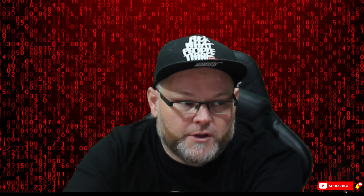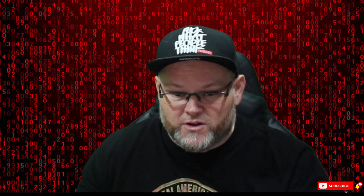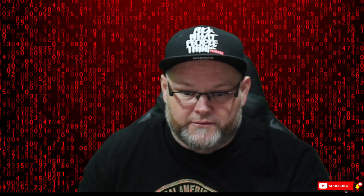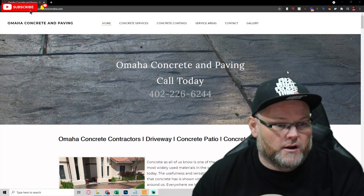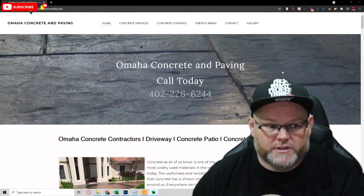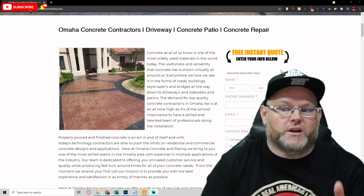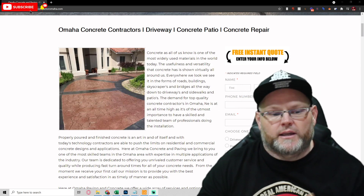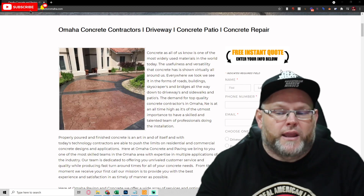In today's audit, we're going to be doing an Omaha concrete and paving website. Right off the bat, I can tell you this is what we call a JK or rank-and-rent website — meaning you're just trying to get it ranked, throw up a bunch of content, and hopefully if it ranks, you sell the leads or pay per lead.